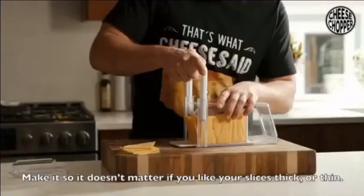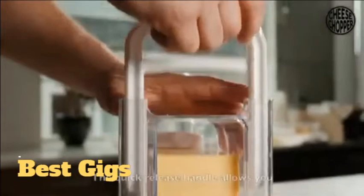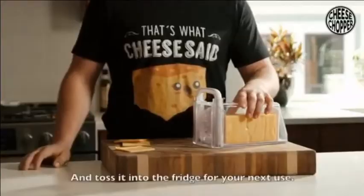The adjustable cheese wheel and guillotine-style guides make it so it doesn't matter if you like your slices thick or thin — you get the perfect slice every time. The quick release handle allows you to switch between slicing and grating handles in a matter of seconds.